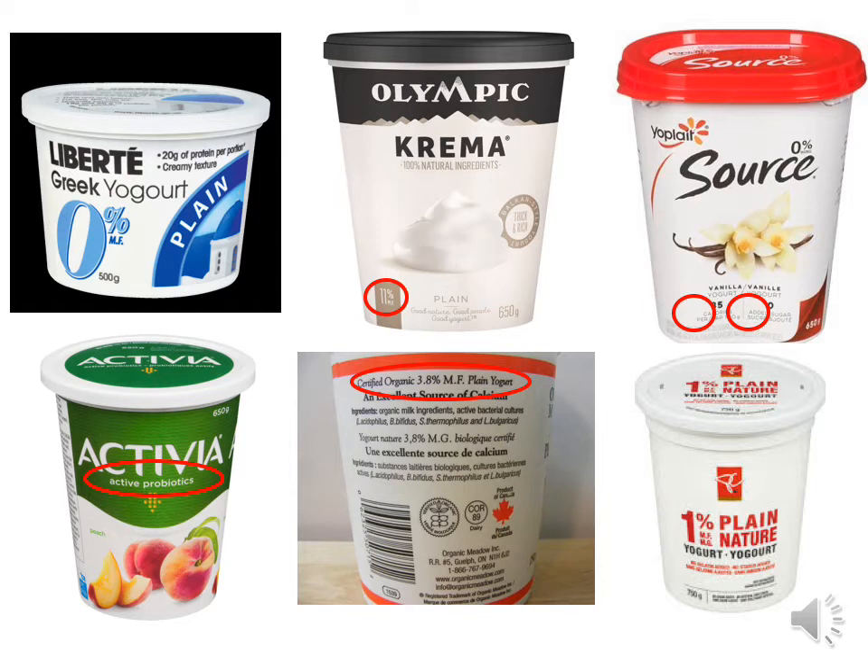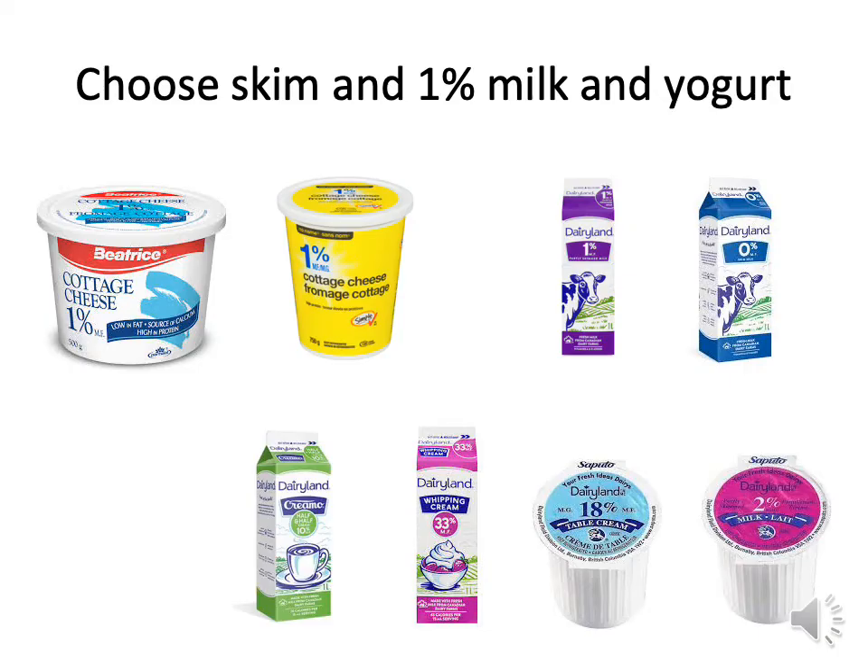Be very careful about Activia yogurts or any yogurt that advertises active probiotics — it might contain probiotics, but you still have to check for the sugar content. Probiotics does not mean low fat or low sugar. Just like organic doesn't mean it's good for you — this one is 3.8% milk fat, higher than homogenized milk. Same thing with cottage cheese: choose 1% cottage cheese, a great source of protein. And for milk, choose 1% or skim.